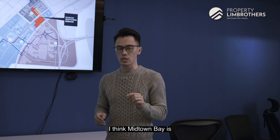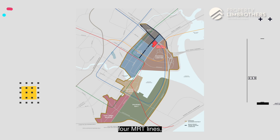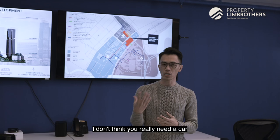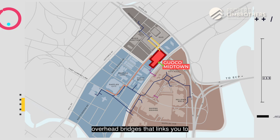In terms of location, Midtown Bay is centrally placed in a very prime location, being served by 4 MRT lines — the East-West Line, Circle Line, North-South Line, and the Downtown Line. In terms of connectivity, this is an area where you really don't need a car, because you have great connectivity via both underground and overhead bridges linking you to various parts of town.